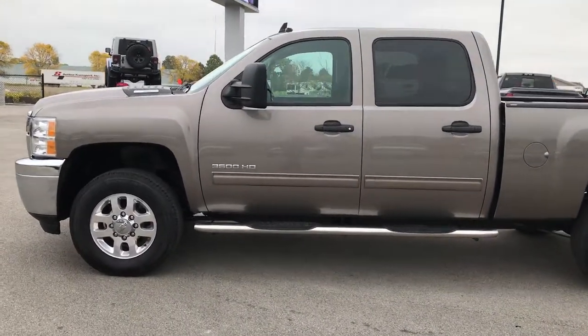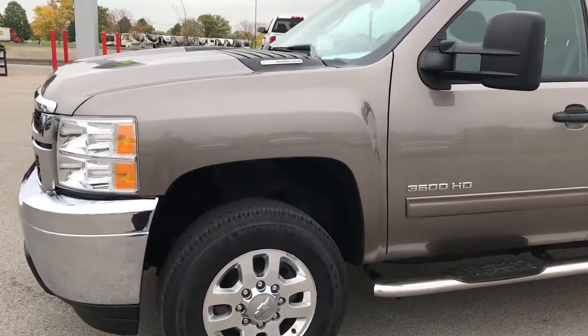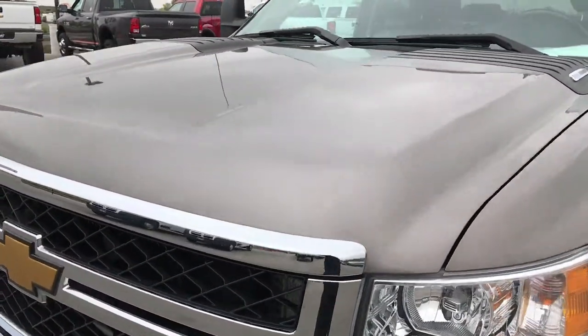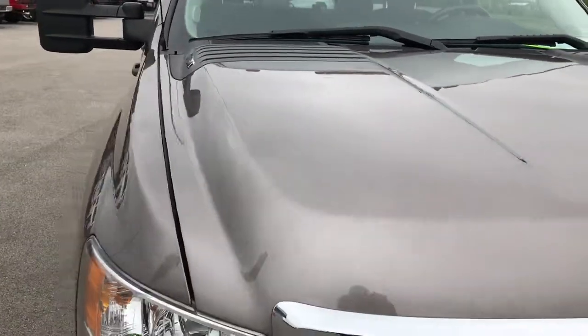This is stock number 9236X. We are here at Summit Automotive in Fond du Lac, Wisconsin. We are checking out this super clean 2014 Chevy Silverado 2500 Crew Cab Short Box.